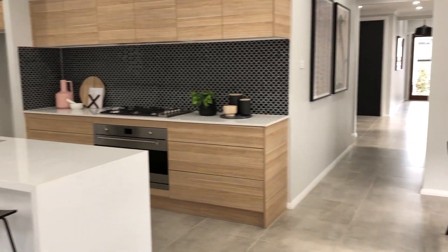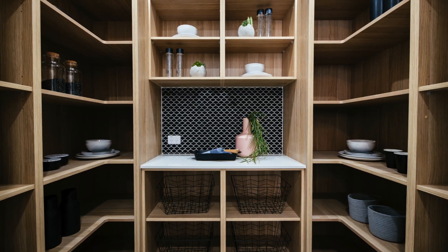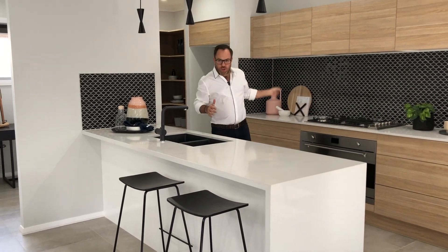The living, kitchen and dining room sit to the rear of the home looking out onto the backyard. There's also a fantastic walk-in pantry adding lots of storage options to this house. An important element of every kitchen is practicality, and this kitchen has great bench space and storage options.